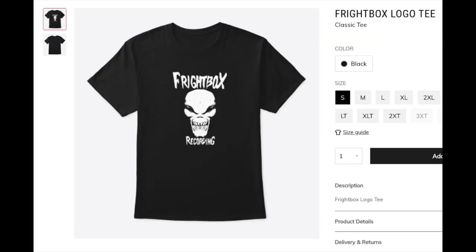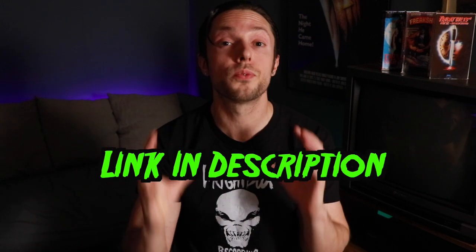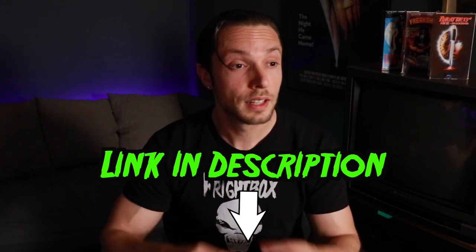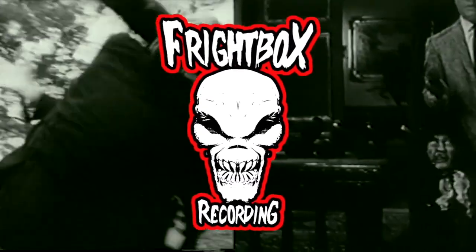I'd like to shout out and thank everyone for this excellent group of questions. If I haven't gotten to your question yet, be patient — I will get to it in an upcoming video in the series. If you're interested in a Fright Box Recording T-shirt, there's a link below in the description. If you found this video helpful, like, comment, subscribe, and share. Click the bell icon to be notified of my weekly videos on metal and rock production. And don't forget to download my free guitar cab impulse response — load it into your favorite amp sim and dial in killer metal guitar tone with ease. Happy mixing!